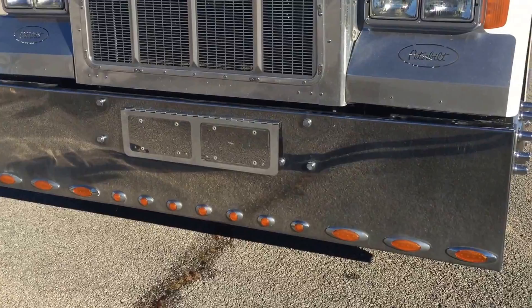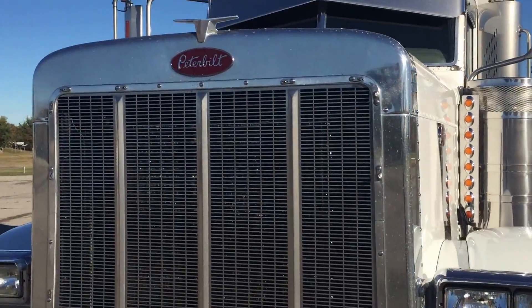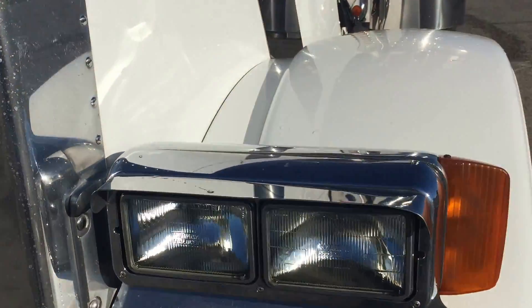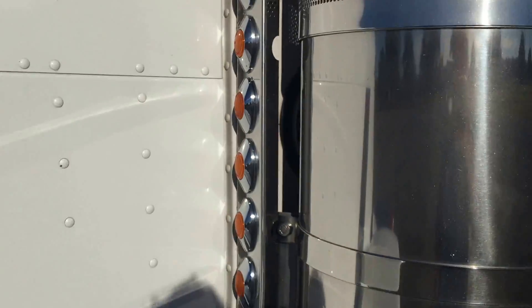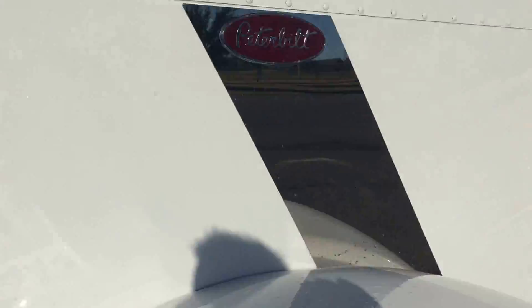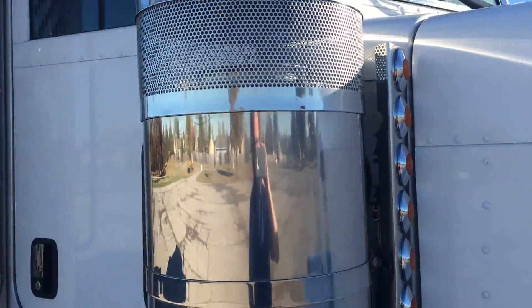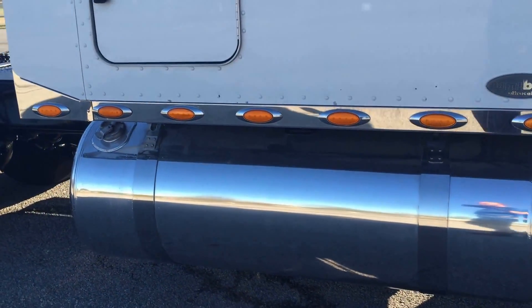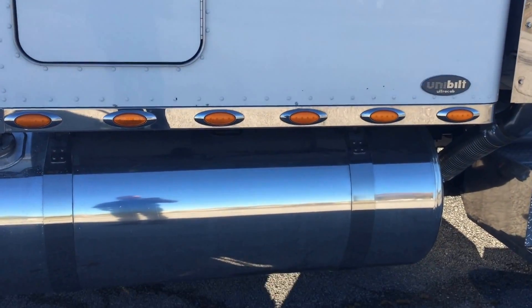Nice big Texas bumper, full of lights. Polished surround fender guards. Of course it's got air cleaner lights on it too. It's got the nice polished Peterbilt quarter fenders.